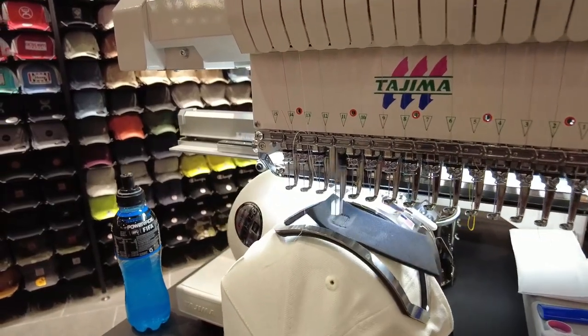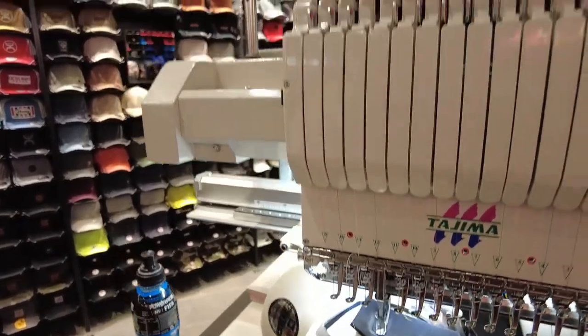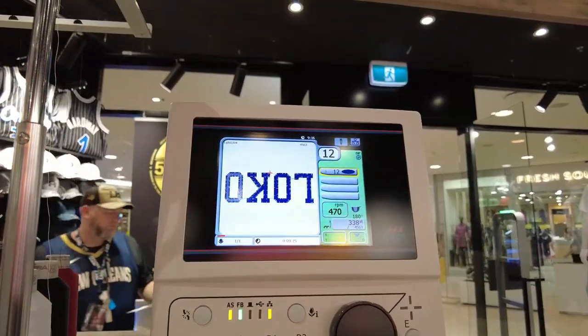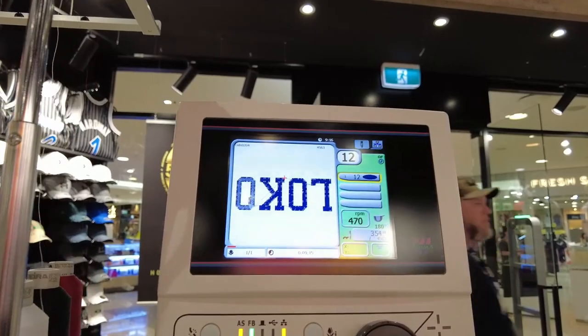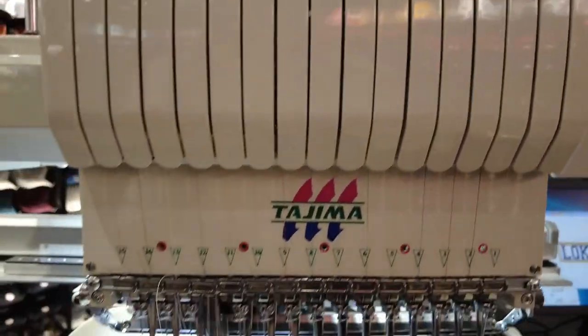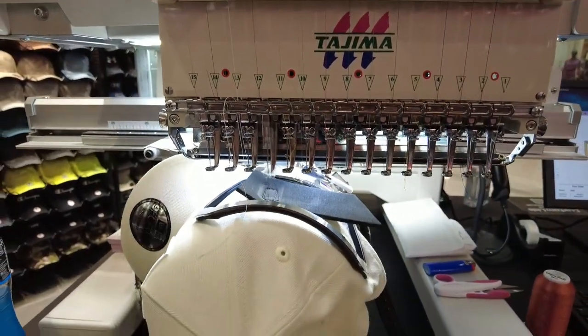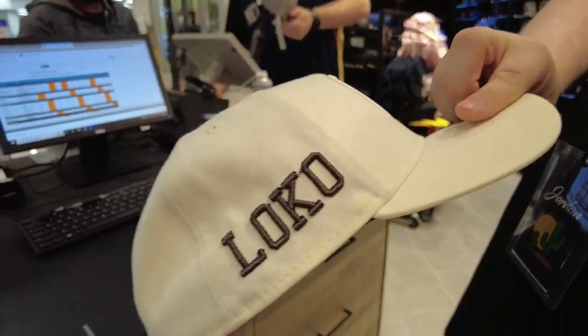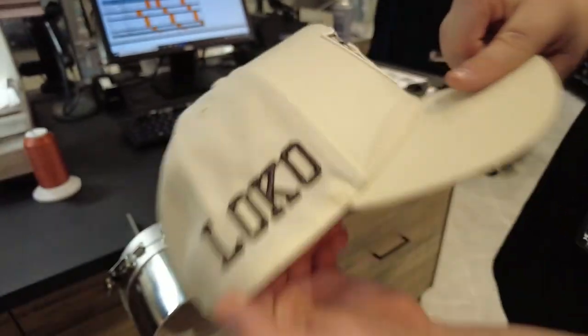All the magic happens on this machine here. Look at the finished product from the embroidery — look how good it is, it's raised as well! Really clean finish.